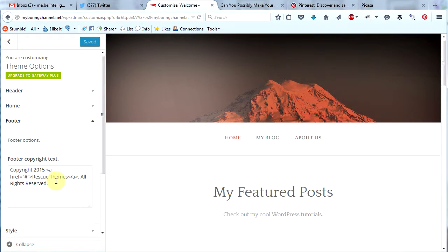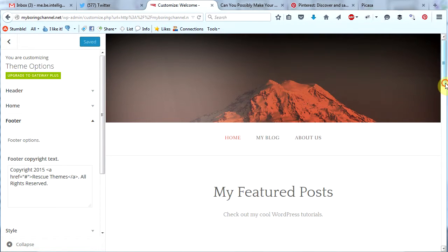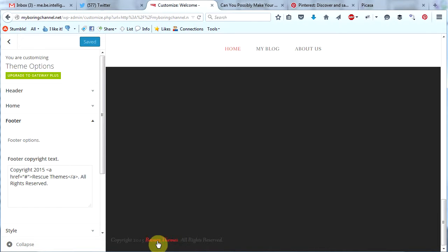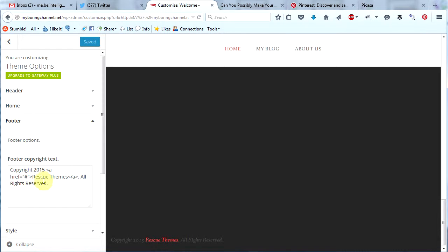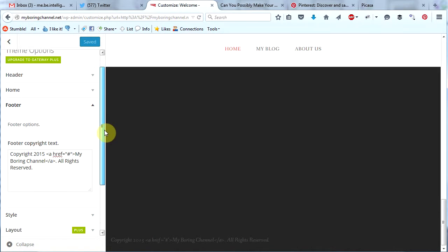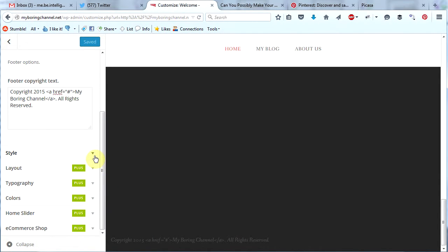In the footer all we can change is the text on the very bottom right here. You can also use HTML code in here, which they have done — copyright 2015 Rescue Themes, all rights reserved. I'm just going to change where it says Rescue Themes to My Boring Channel, and then click save and publish. You can add whatever text you want down there.